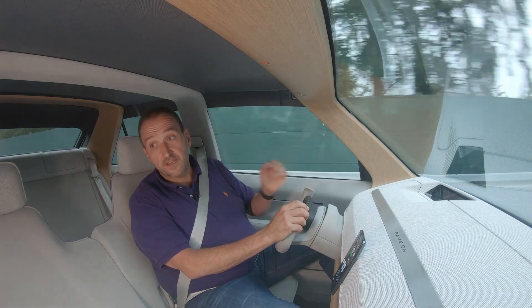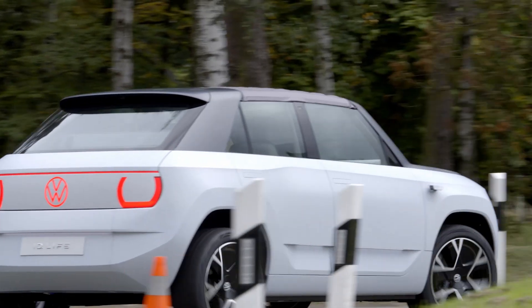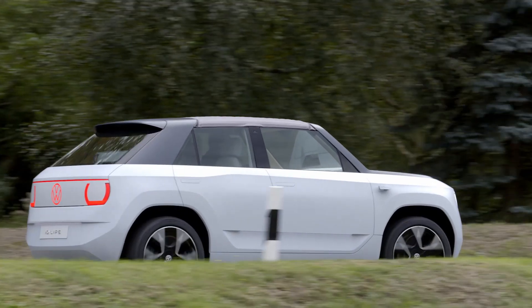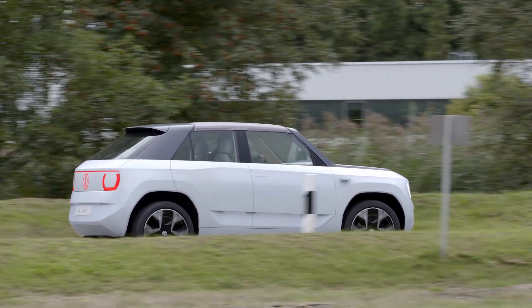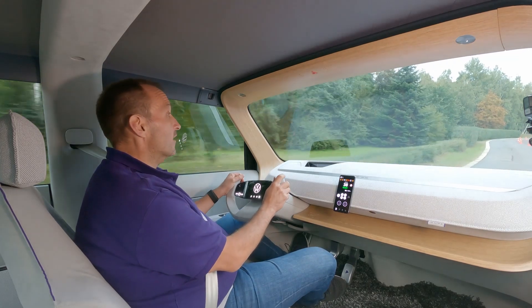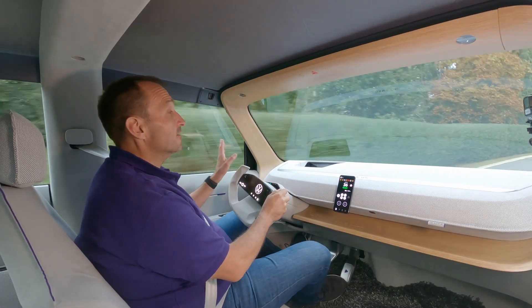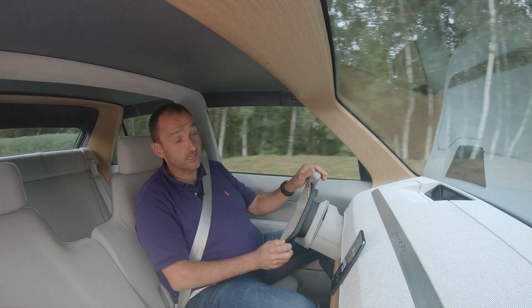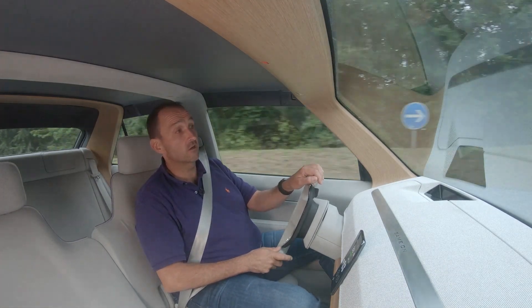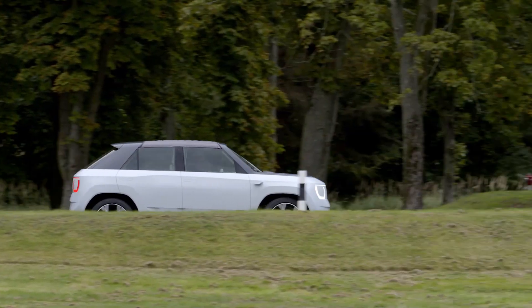The design of the exterior is a bit overdone, and the interior is either very puristic or very futuristic — depends on your point of view. But no matter what, it is far away from any serial production. The only thing pretty close to the actual car that will come in four years is the technology underneath that beautiful, cool-looking skin.